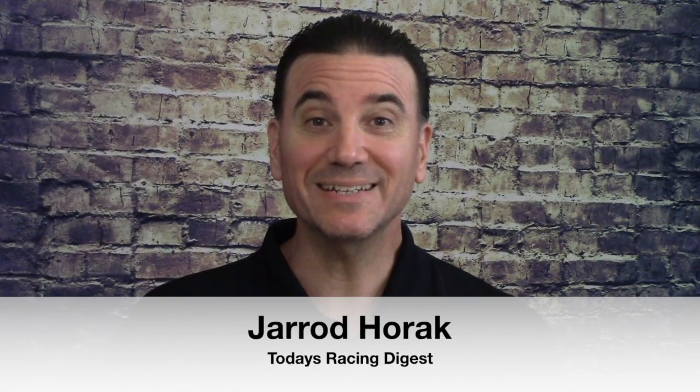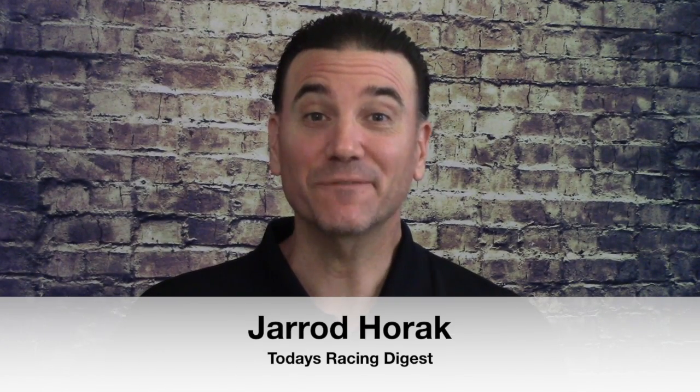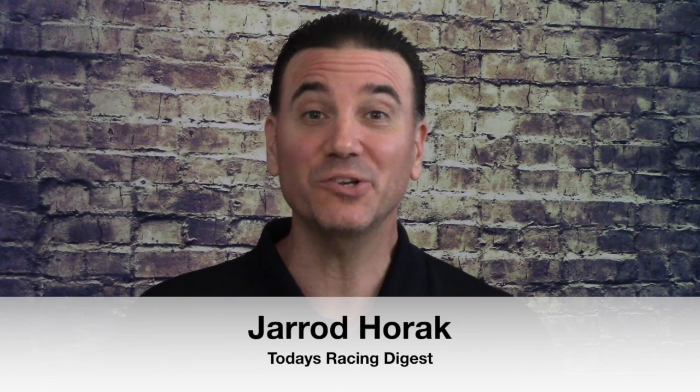This is Jared Horak for TodaysRacingDigest.com. My Today's Racing Digest video series continues. Friday, October 4th, and Saturday, October 5th, we have some Breeders' Cup Win and You're In events. I'm going to do two from Keeneland on Friday and then two more for Saturday.